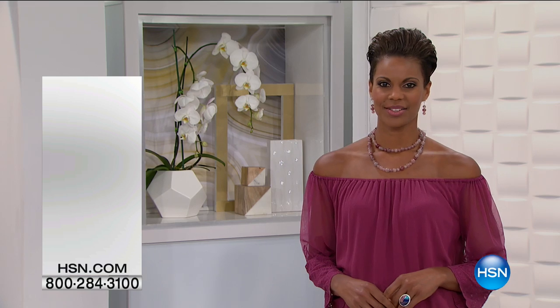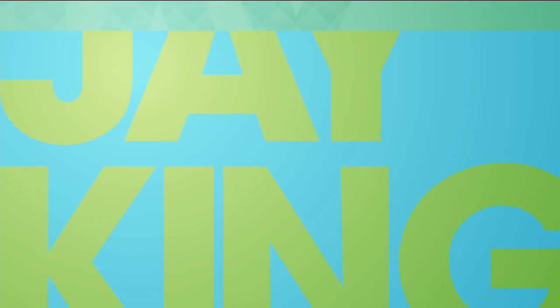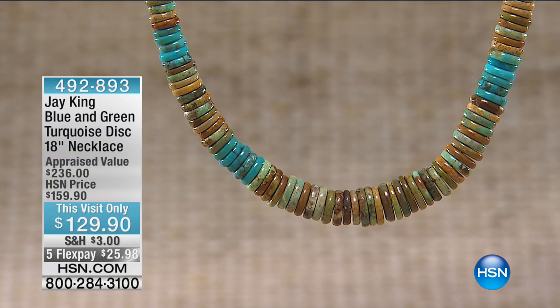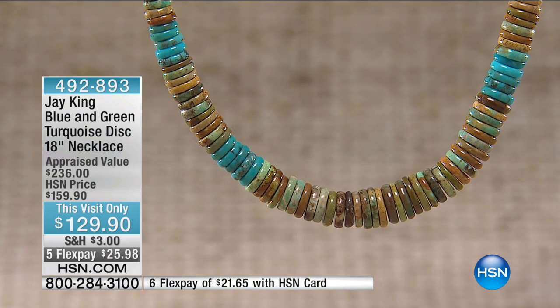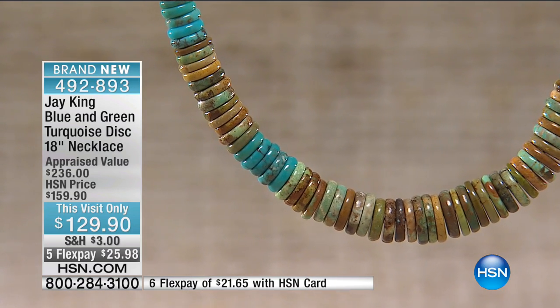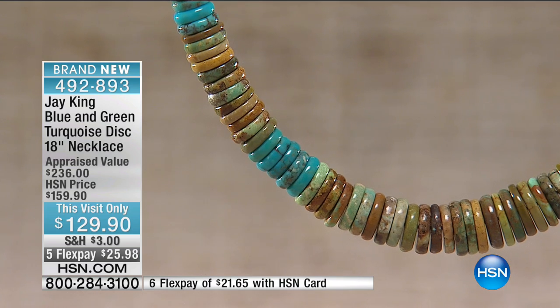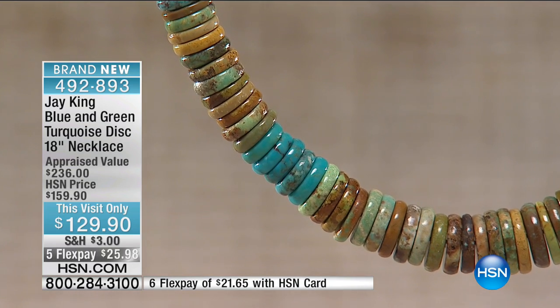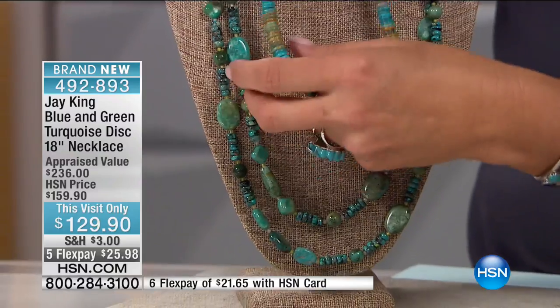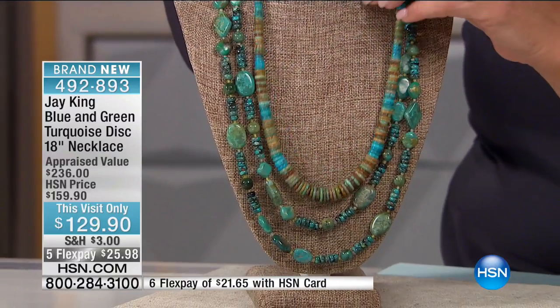A little earlier we had a necklace that had kind of the same coloration as this and it was extremely popular. I'll show it to you. I was using it to layer with this really long 42-inch necklace, and I said oh my gosh, there's so many things you can do with it to create a layered effect. I gave you a sneak peek at this and already pretty limited. This is the blue and green turquoise disc.